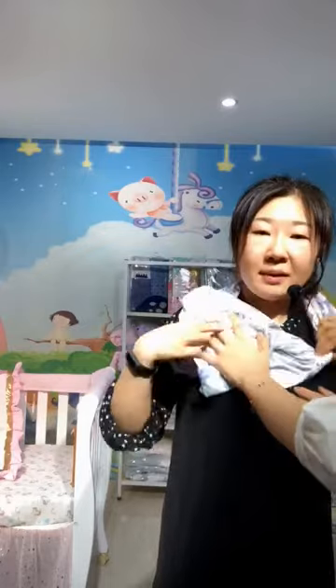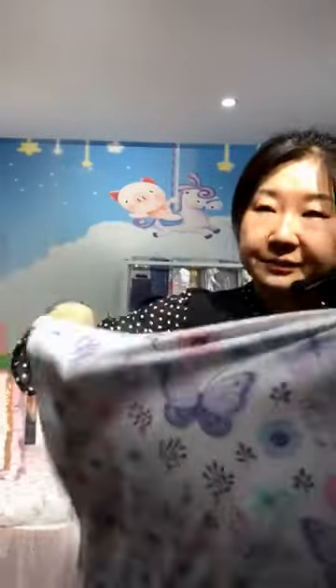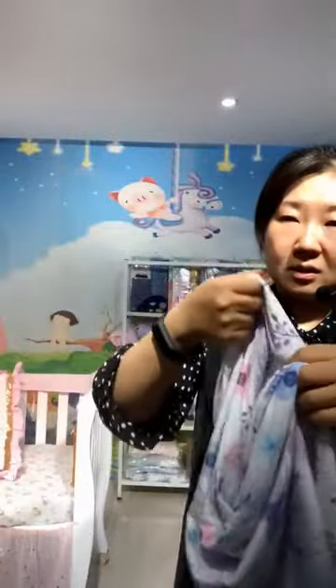With this one I can also use it as a scarf. When moms have needs for breastfeeding they can turn the scarf in a few seconds and it becomes a nursing cover to feed their babies. This fabric is made with spandex; the size is 28 by 26 inches.